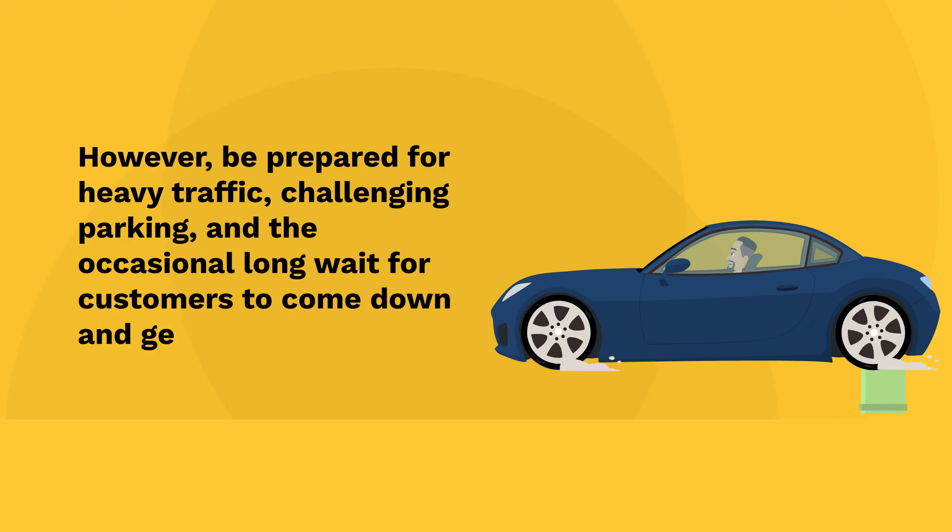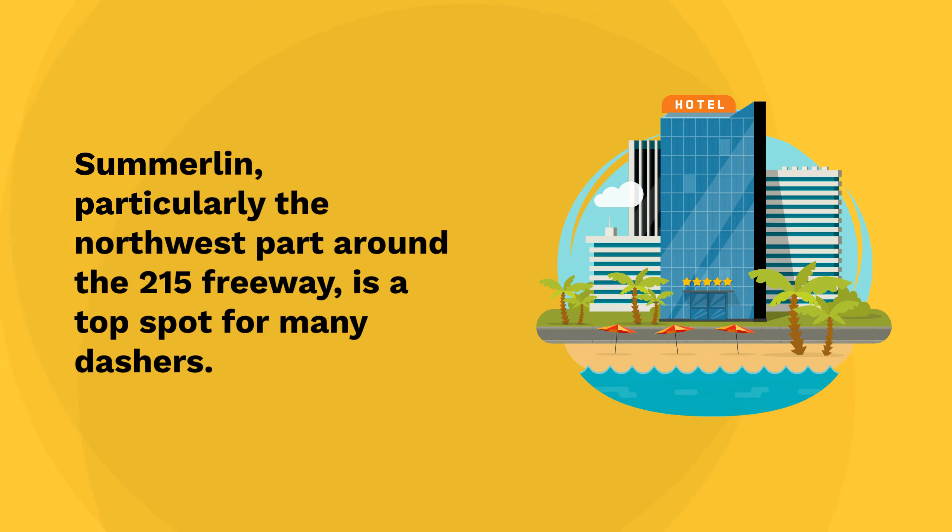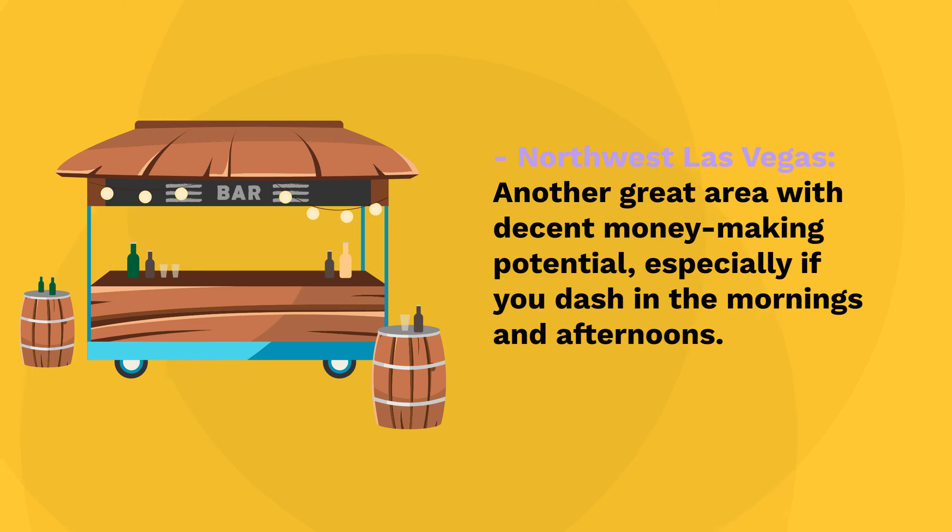Spring Valley and Summerlin are highly recommended. They have less traffic compared to the Strip and offer a good volume of orders. Summerlin, particularly the northwest part around the 215 freeway, is a top spot for many dashers. Northwest Las Vegas is another great area with decent money-making potential, especially if you dash in the mornings and afternoons.